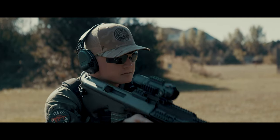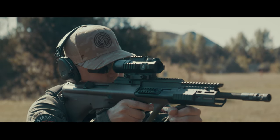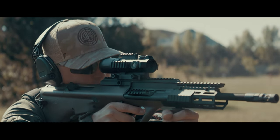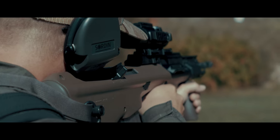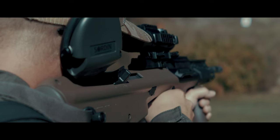The Steyr AUG A3 SA M2 stands out with its perfect handling, which practically guides the weapon to the target and doesn't let it go — a sense of security appreciated by Austrian armed forces for over 40 years.